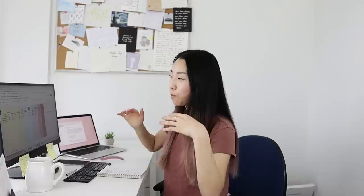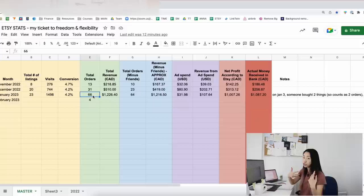I also think that in January, people make New Year's resolutions to start a business, which is why there were more people searching for my things. It's really interesting because I'm recording this on February 6th and I've only made four sales this month so far. In January I was averaging two sales per day, but in February I haven't even made one sale per day.